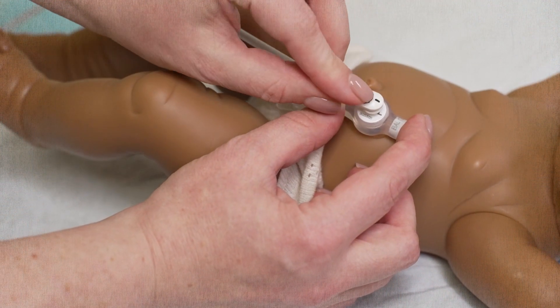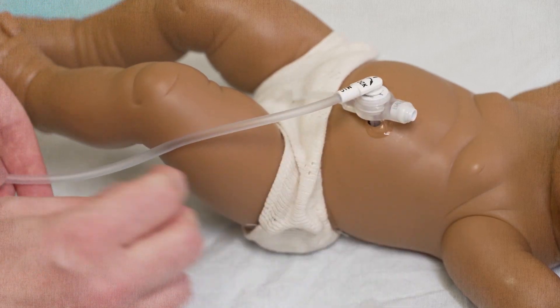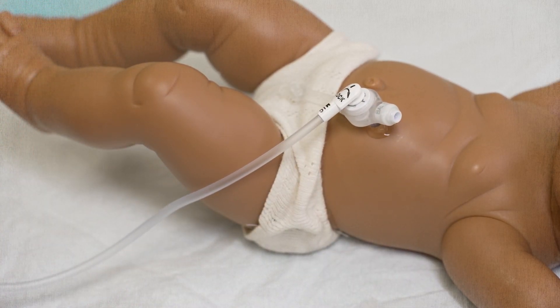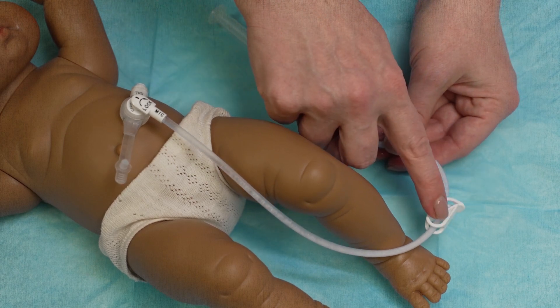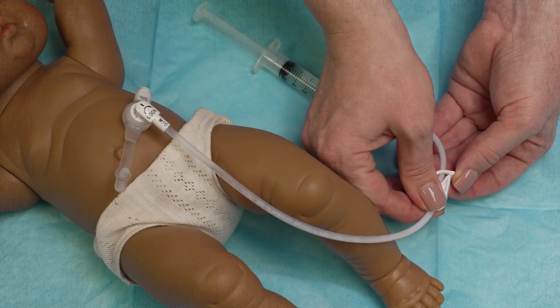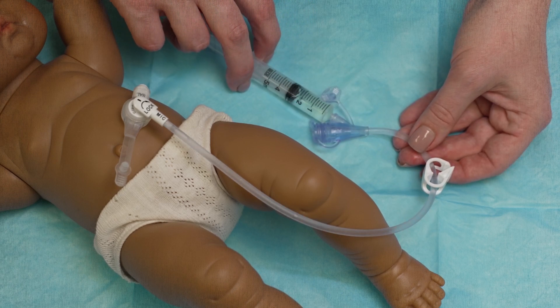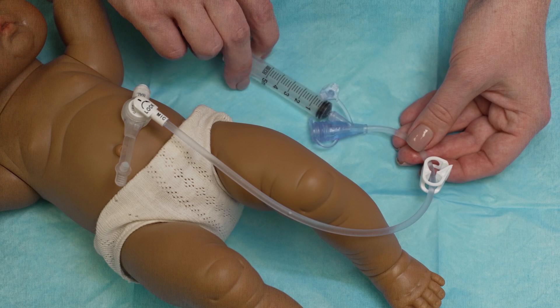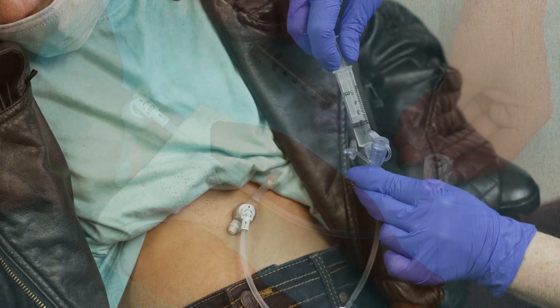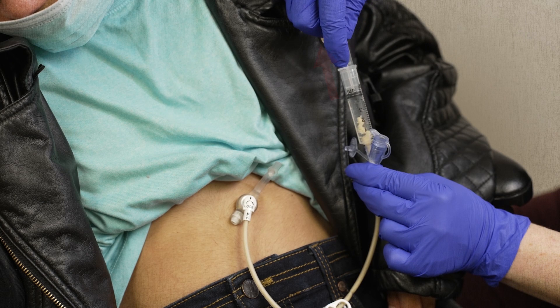To unblock your child's G-Tube, fill a syringe with 5 ml of warm water. Connect the extension set to the G-Tube. Attach the syringe with the 5 ml of warm water to the extension set. Unclamp the extension set. Press the plunger on the syringe gently to push warm water through. If the G-Tube is still blocked, gently pull back the plunger, then press the plunger to move the blockage. Repeat this 3 times.